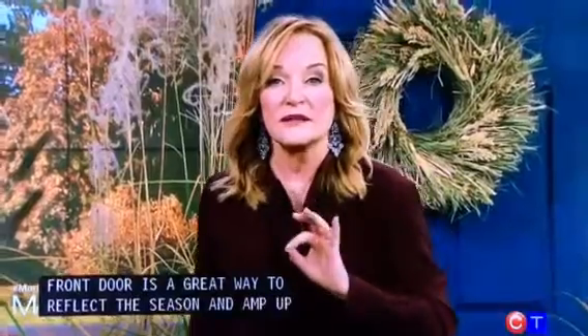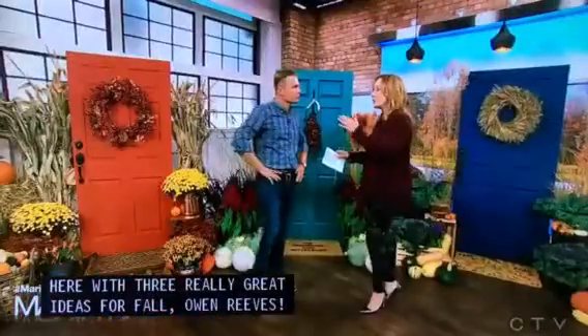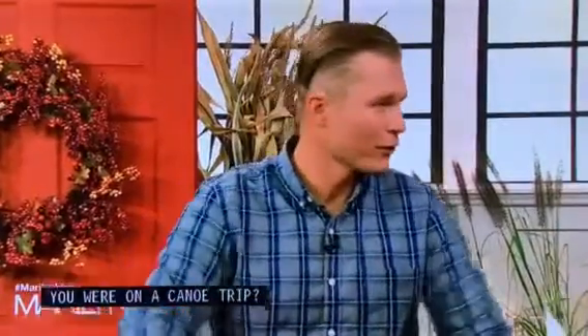Decorating your front door is a great way to reflect the season and amp up your curb appeal. Here with three really great ideas for fall is Owen Reeves, who just came out of the forest — he was on a canoe trip for the past four days and climbed out of a tent right into the studio this morning.